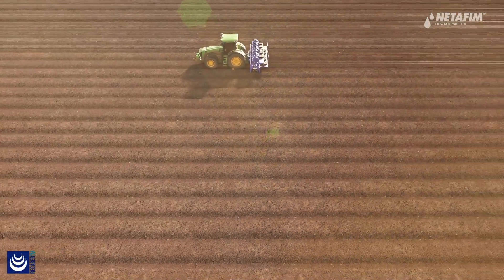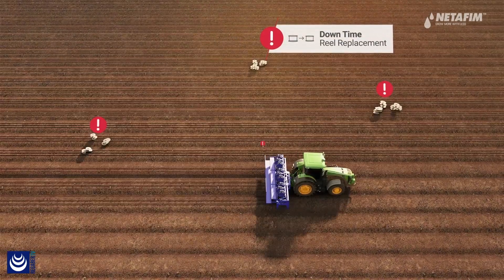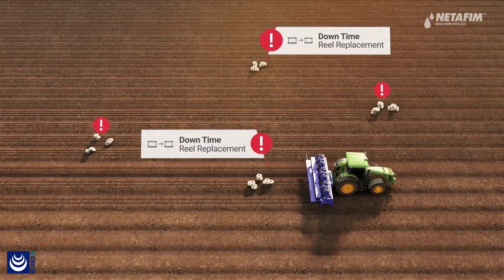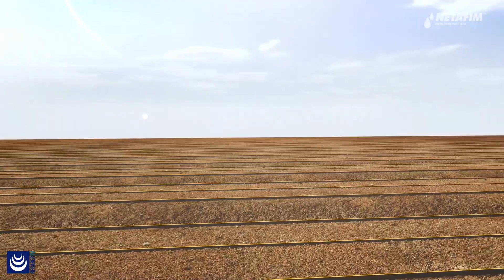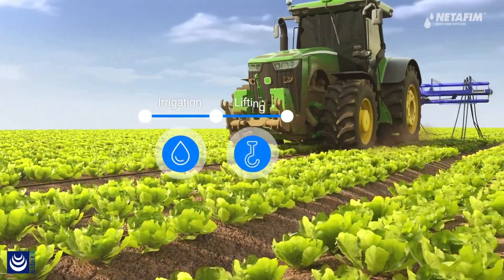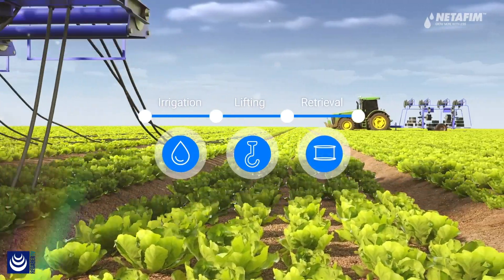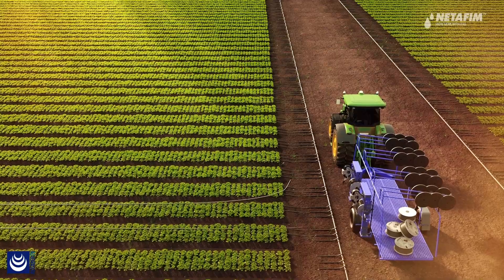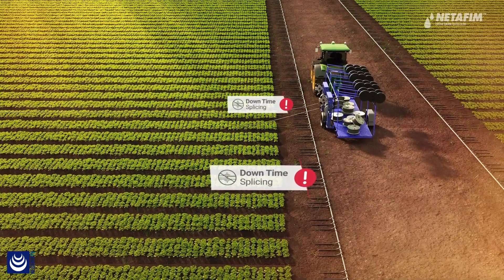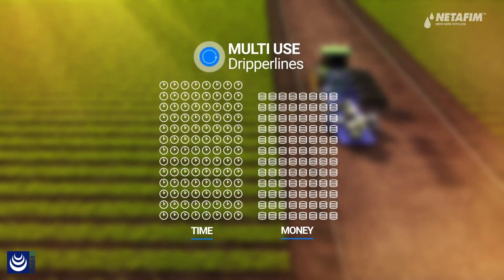Using multi-seasonal dripper lines involves lengthy and labor-intensive deployment and retrieval processes. Deployment requires repeated, time-consuming tractor stops for reel replacements. In addition, once the irrigation process is ended, retrieval requires repeated stops for splicing, which has to be done lateral-by-lateral every season.